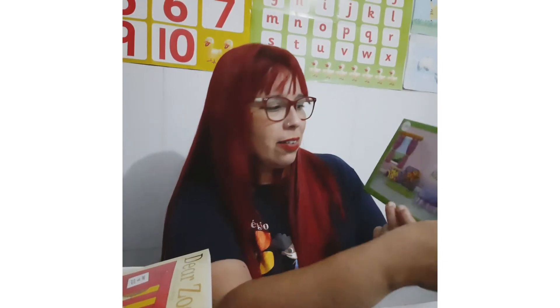Look here. Another example. The teddy bear is on the sofa, right? The teddy bear is on the sofa.